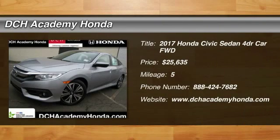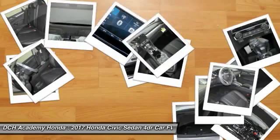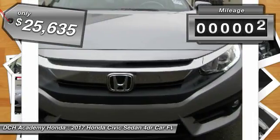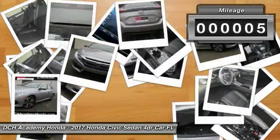The 2017 Honda Civic. Practical, awesome gas mileage, and incredibly reliable. And it's priced below $30,000. This vehicle has less than 100 miles.